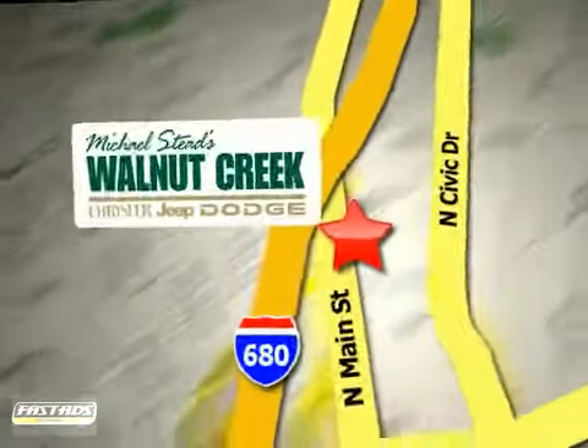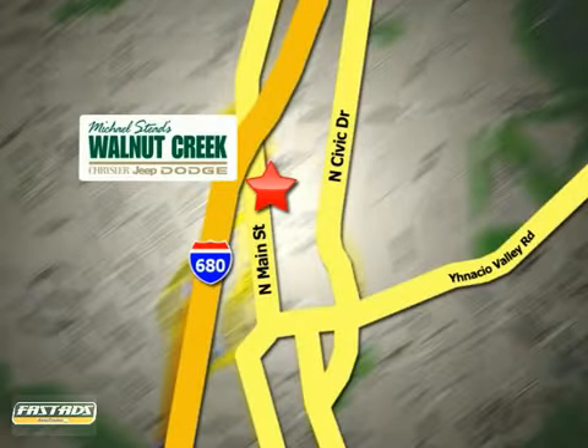Call or come in today and remember to ask for Steve or JJ for the best price. At Walnut Creek Chrysler Jeep Dodge we offer an incredible selection. We're conveniently located at 2404 North Main Street in beautiful downtown Walnut Creek, California.